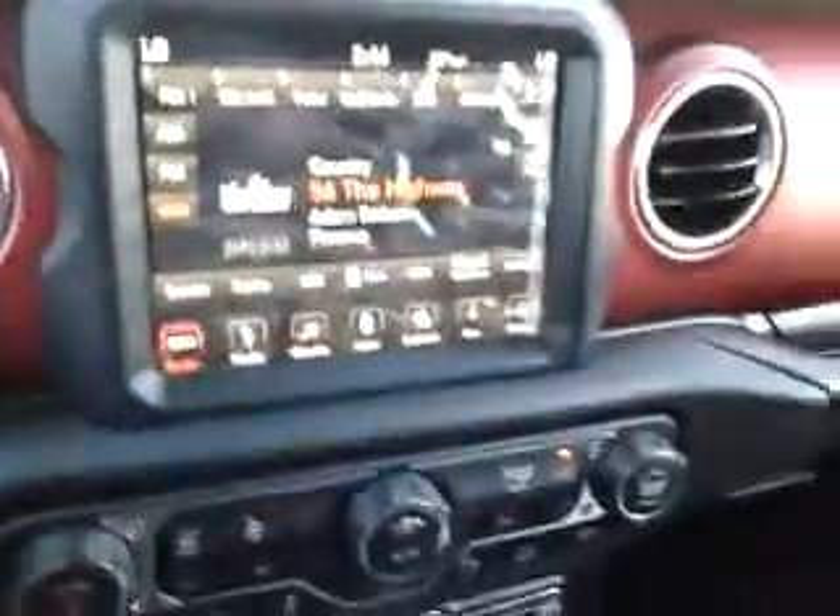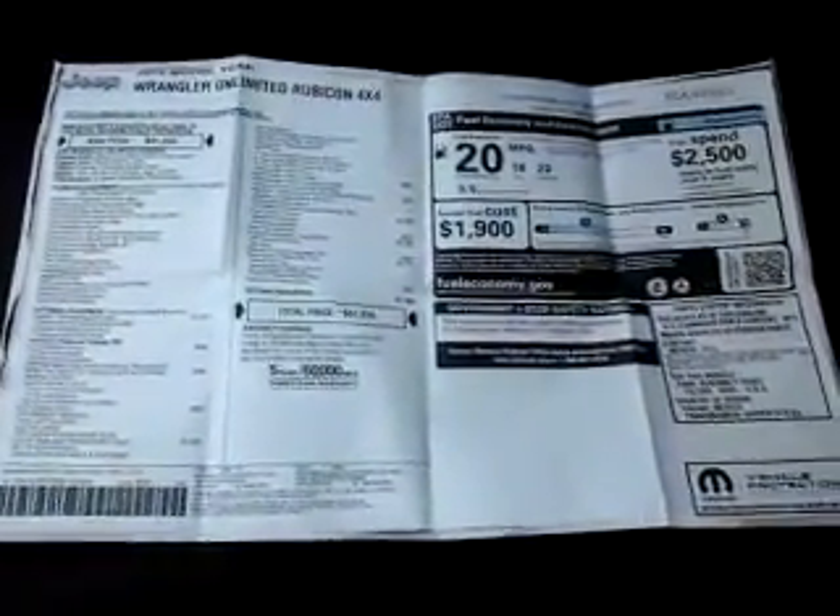Just wanted to give you a quick visual of the 2019 Jeep Wrangler Unlimited Rubicon. Here's our window sticker to give you all the equipment that's on the vehicle. I hope you have a chance to come see it — thank you.